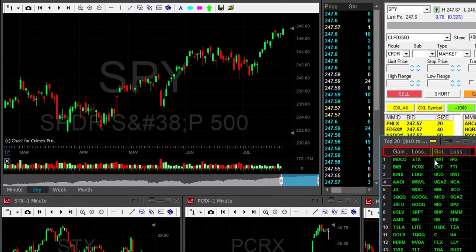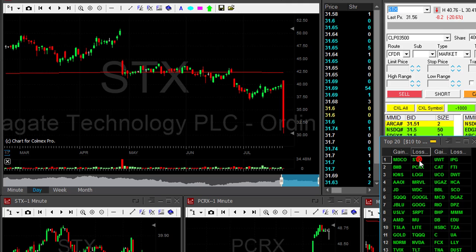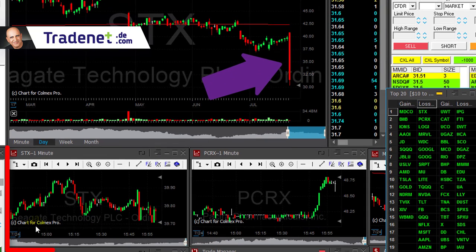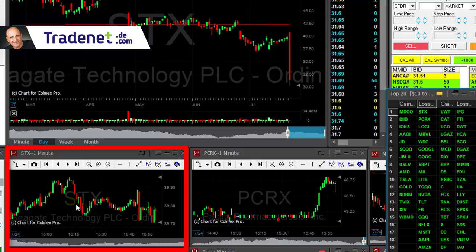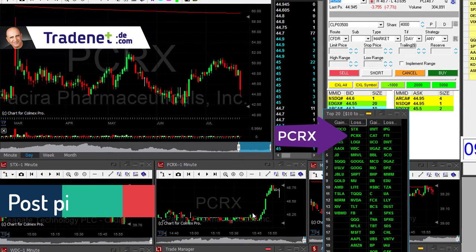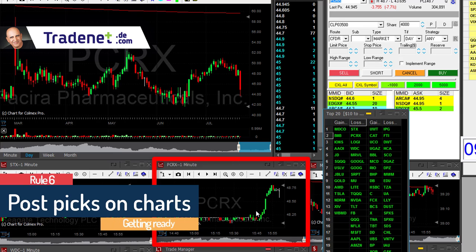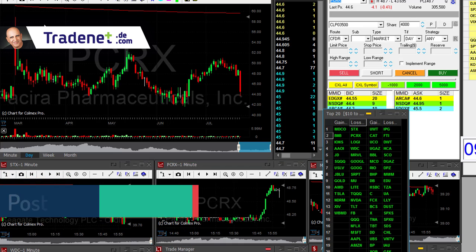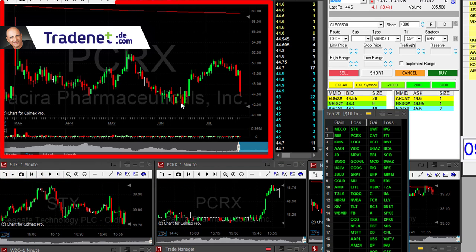If I click on STX, you can see it's just moved down 20% pre-market — a 20% move certainly makes it one of the best movers today. I put it on my chart because I'm going to watch it. Then I click on PCRX and put it on this chart too, because that's also a stock I'll be watching. I use one-minute candles for all of them.